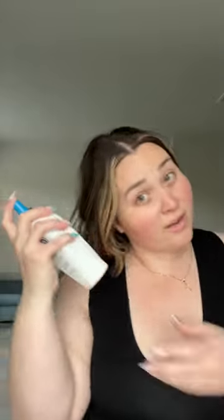I'm using Olaplex bonding oil — it's a number 7 light and is my favorite hair care product of my entire life. Two sprays of the Chanel hair mist. Now my actual natural hair at the roots is getting a little bit greasy because tomorrow's wash day, so this is the perfect hair. On to Advanced Clean dry shampoo by Living Proof.